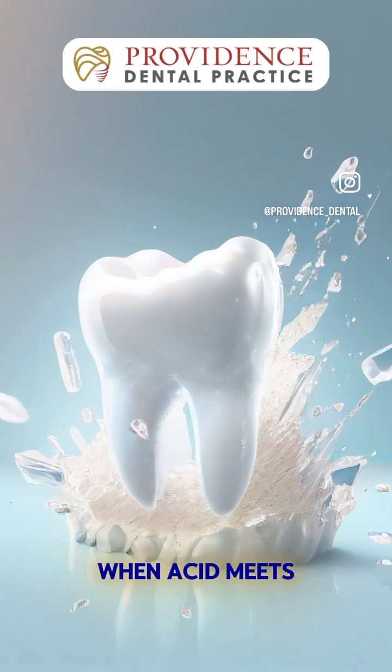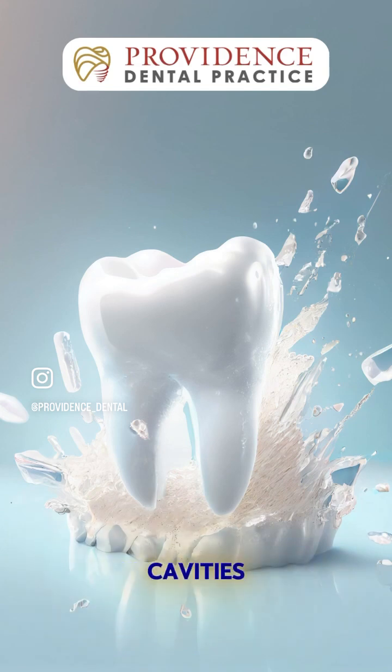Now, what happens when acid meets your teeth? It softens and weakens your enamel, making your teeth more prone to cavities and sensitivity. Over time, frequent acid attacks can lead to enamel erosion, making your teeth look yellowish and feel sensitive to hot and cold foods.